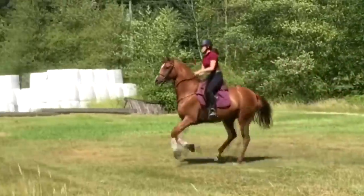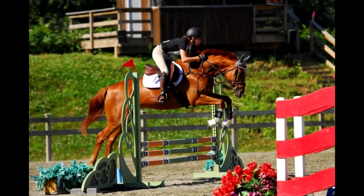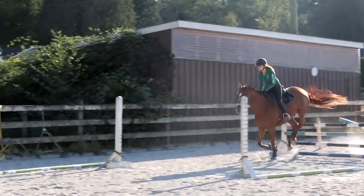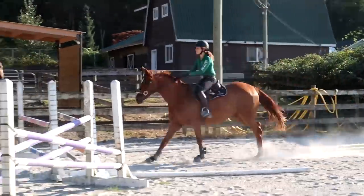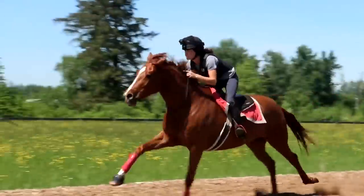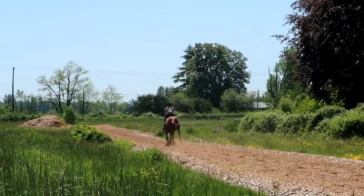I mostly do dressage and jumpers with Milo. He is my show jumping prospect. We're working on moving our way up the levels in that but he has some confidence issues that he struggles with so that is a bit of a setback, but he is exceptionally talented and I'm sure he will be able to go very far so long as his mind keeps up with his physical talent.